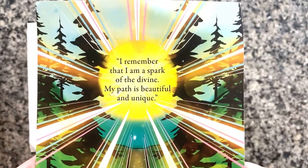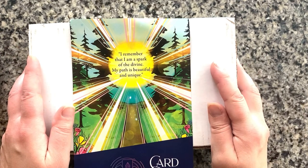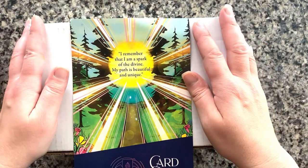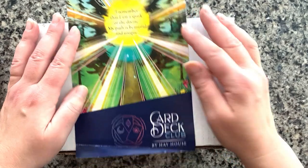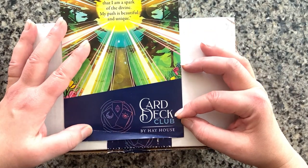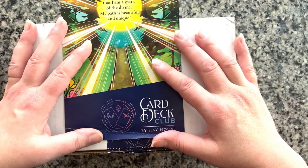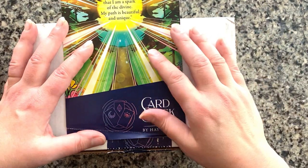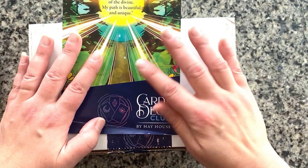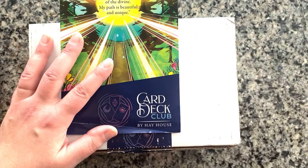Hello everyone! It's Wednesday at the time of this filming and I am ready to share the Hay House card deck club offering for February. It is the end of February. I got this a couple weeks ago. I was very excited to get it but then I wanted to wait and do an unboxing when I had time to sit and do it.